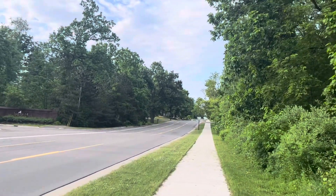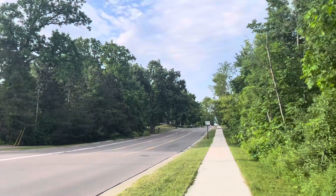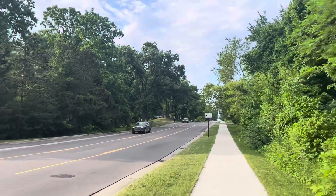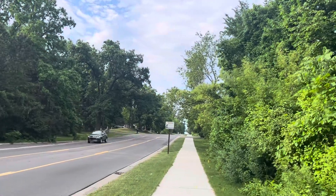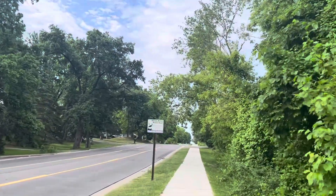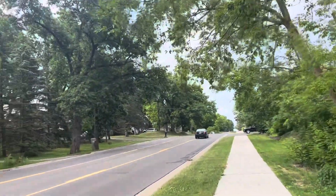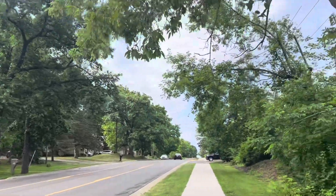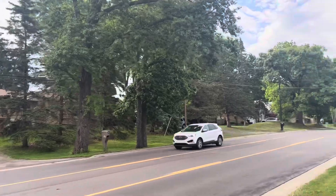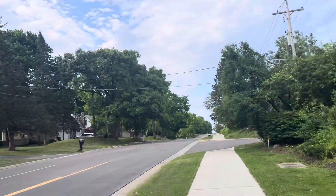I usually do this twice during the weekday if I can. I also usually go, but just around the neighborhood. That's all — this is already my neighborhood. Okay, bye.